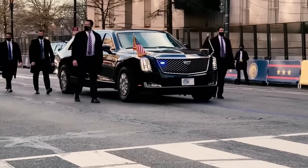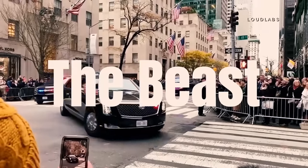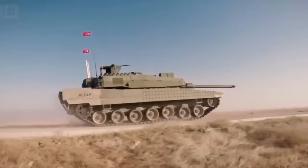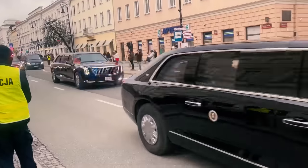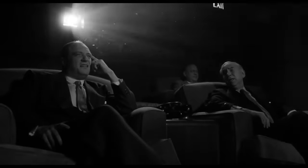At number one, we have the absolutely wild car called the Beast. Like something out of a superhero movie, but this is the real deal. This thing is like a tank, but with the style of a limo. The first time I saw it, I couldn't believe my eyes — it was like watching a Hollywood movie scene right in front of me.